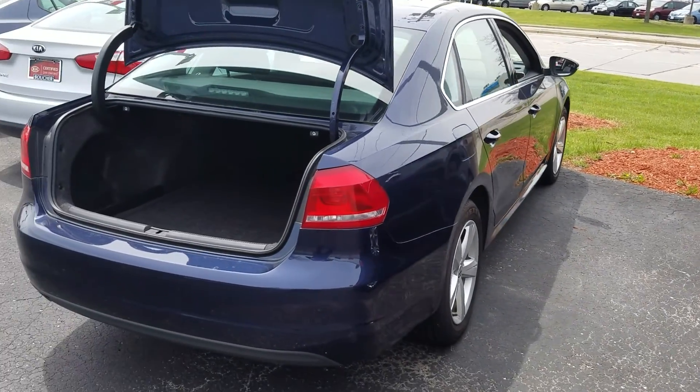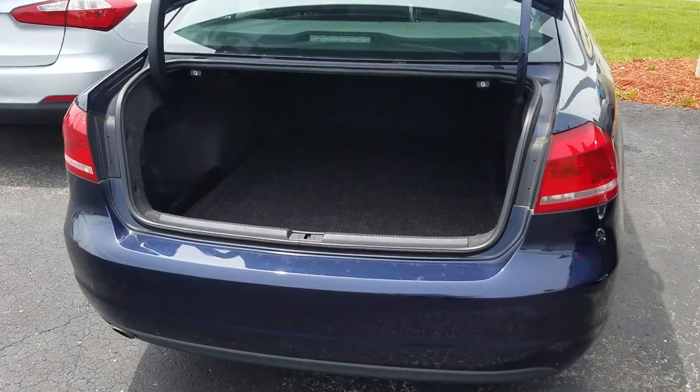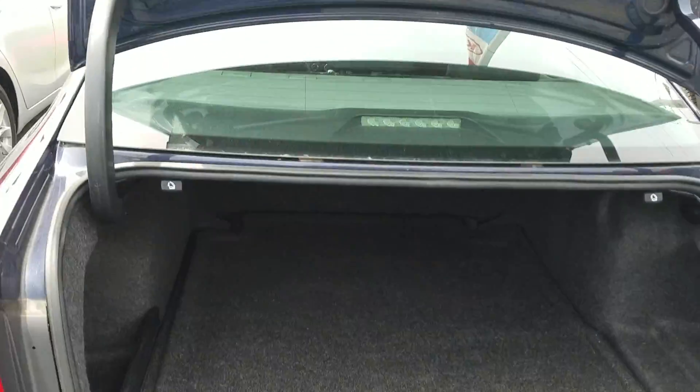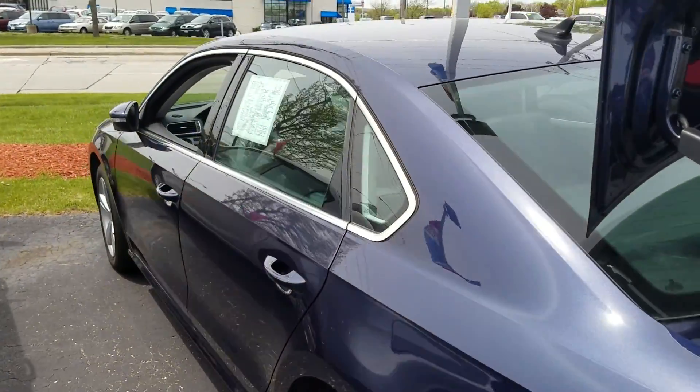There has been quite a bit of movement on this vehicle today, so give me a call at 262-255-9010. Schedule your VIP test drive. Thanks, Ron.